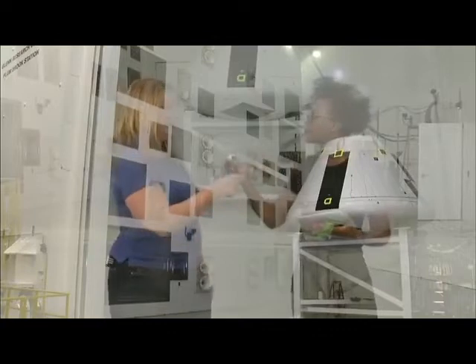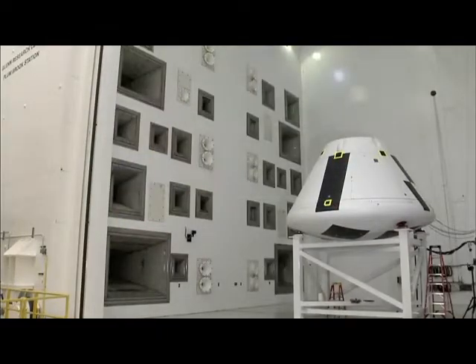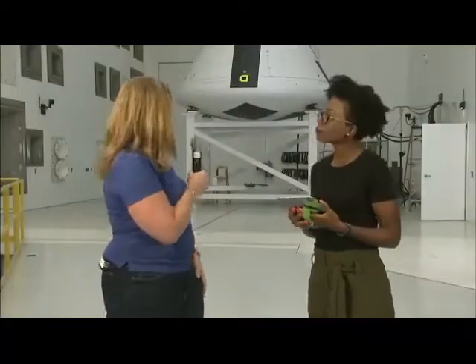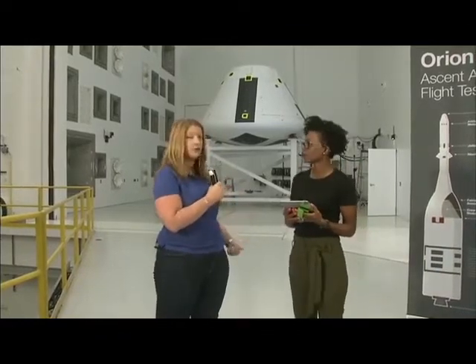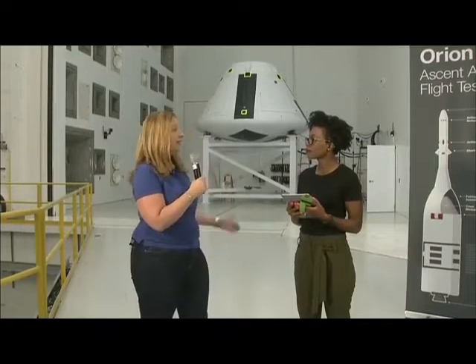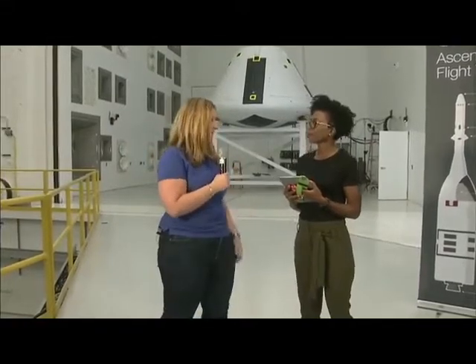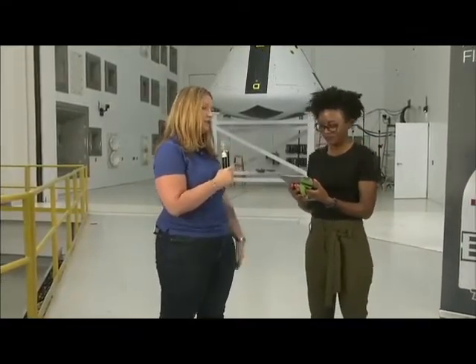It would be way too loud for us to be anywhere near here when it's on — 163 decibels. We can't even stand where we're standing while this chamber is running because it's 140 decibels here. Cables running inside go to our data system; we have microphones to control the decibel level of the chamber. The control room is several hundred feet outside this facility, and we can definitely hear and feel it even in the office. It really rocks and rolls.